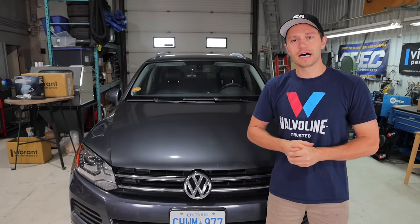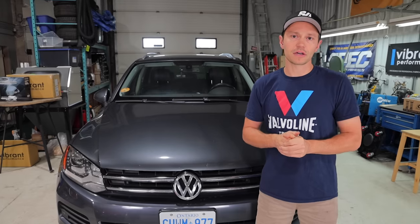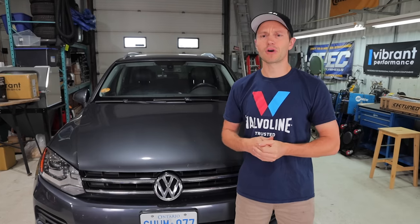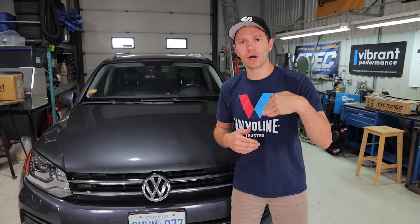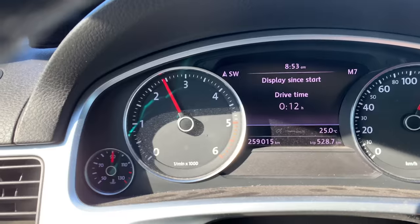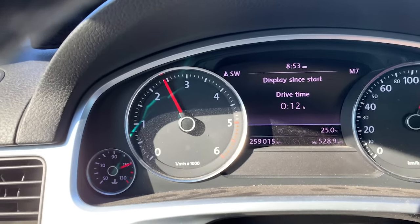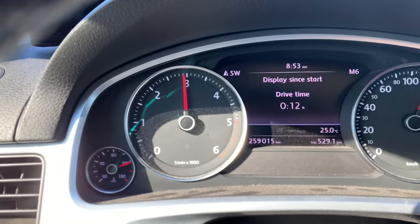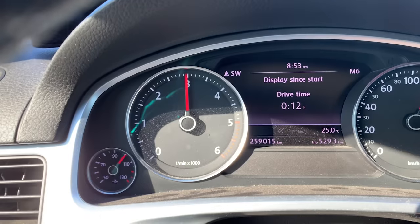After that I drove the car home thinking it wasn't a huge deal, but it happened four or five more times. You could see it wasn't fully pegging. What I found was that if I downshifted and added more RPM or throttle, it would go from almost fully warm to about halfway between normal operating temperature and overheating, and then hover before going back to normal.